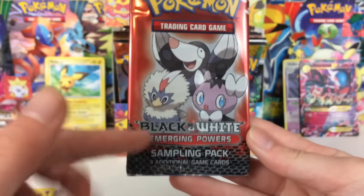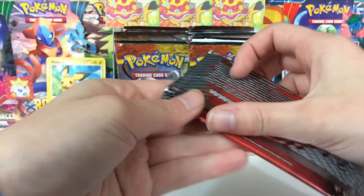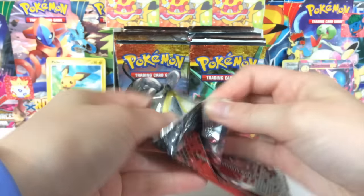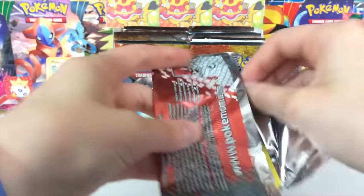I only have one of these — it's a sampling pack. I don't think these are super valuable, but I saw it. A lot of these packs I got from eBay, so hopefully they aren't sketchy. Oh, that came open really easily — that's really sketchy.